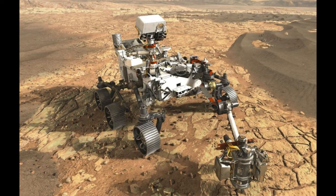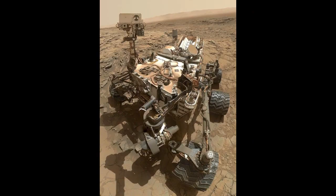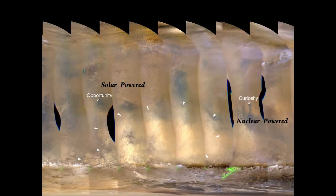The electricity, power, and generation are perfected. Spirit rover lasted about 5 years. The next rover is the Curiosity Rover, which is nuclear-powered. Curiosity Rover has now completed 7 years of operation, from 2012 to 2019.